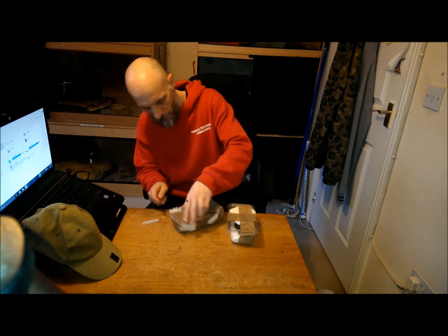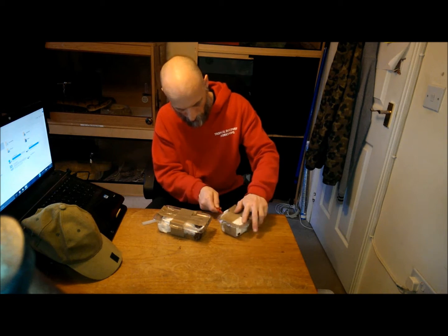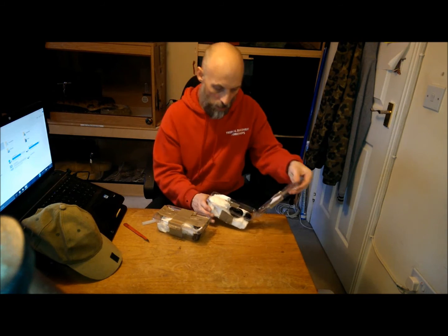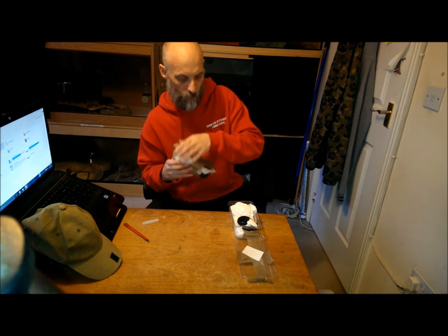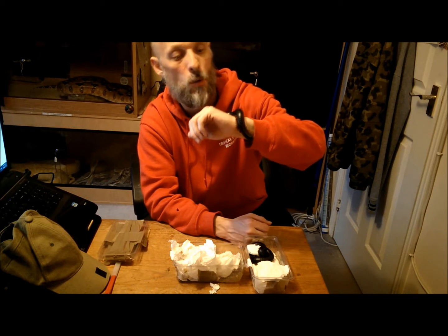Let's have a look at these — they're in great condition. Check this one out. This is one of the males that's just woken up.